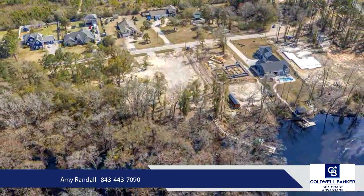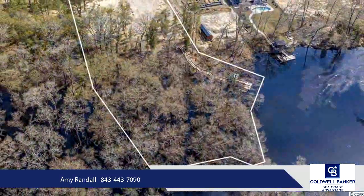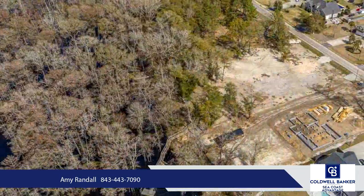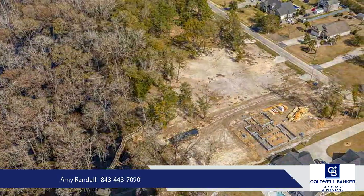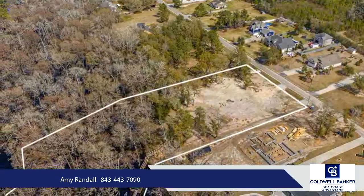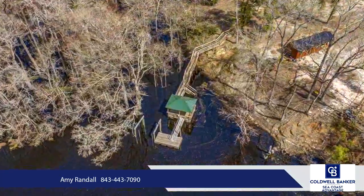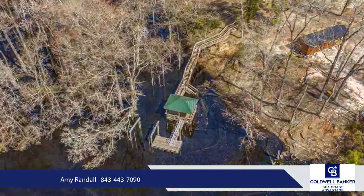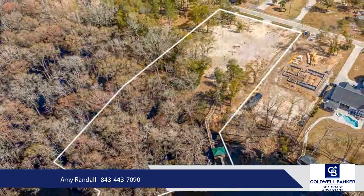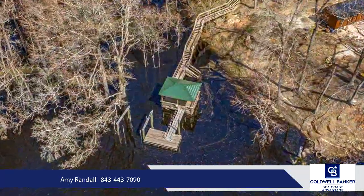Turns out, you can have it all. This is a fisherman's dream. The dock and 10,000-pound boat lift were both recently added. This river connects directly to the Intracoastal Waterway, which you can use to travel up to several islands just north of Cherry Grove, or you can take it down to Winyah Bay. Either way, the ocean is easily accessible, and you can enjoy freshwater or saltwater fishing any time your heart desires.